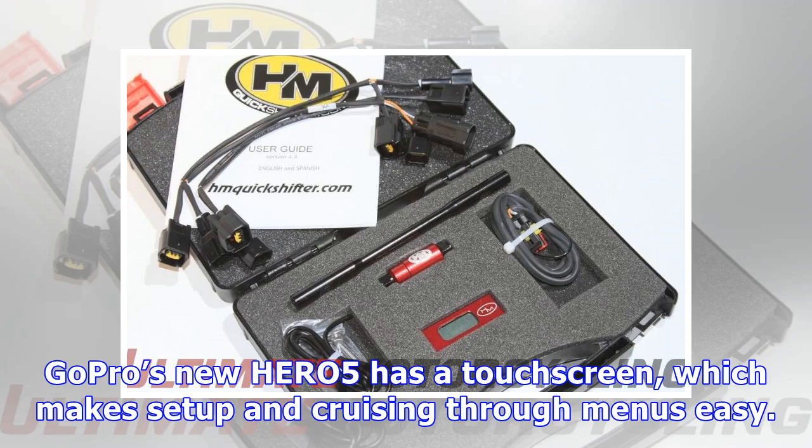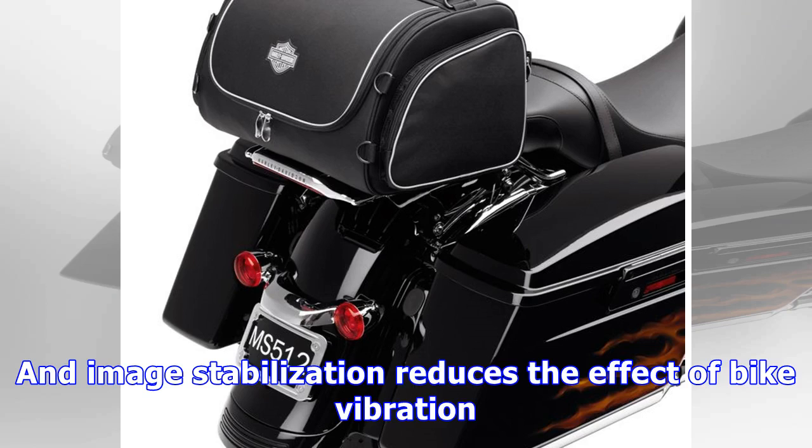GoPro's new HERO5 has a touchscreen which makes setup and cruising through menus easy, and image stabilization reduces the effect of bike vibration.